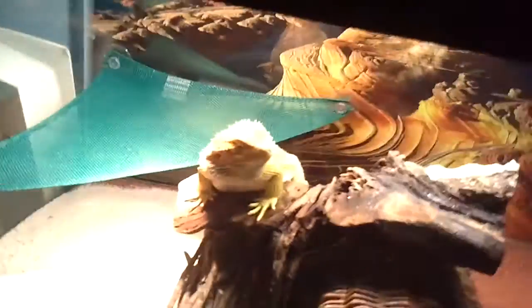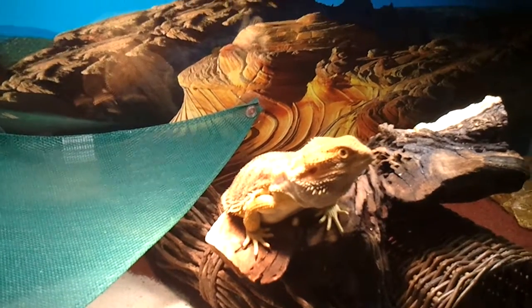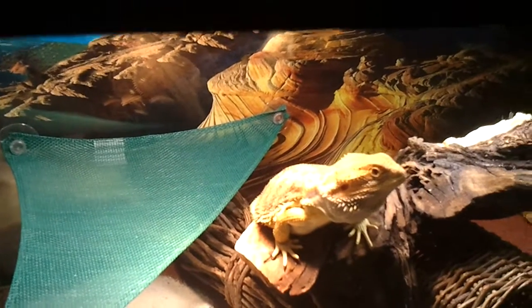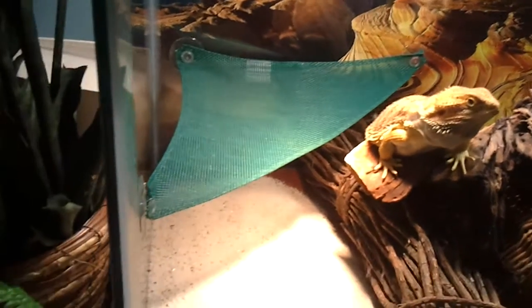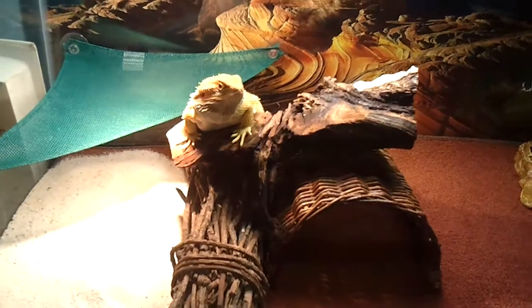This is why he's all huffy and puffy — because of this girl. She's about eight months old. When I got her she wasn't any bigger than my pinky, and now she's over a foot long. I got her in hopes to breed her with him. She's got a little bit different of a cage — a hammock, a little sandbox, and a desert-like theme. That's my bearded dragons.